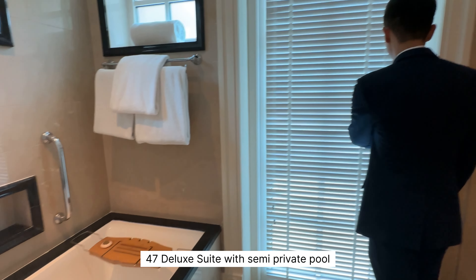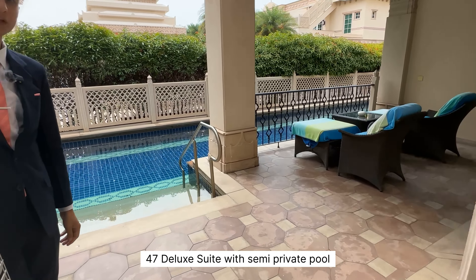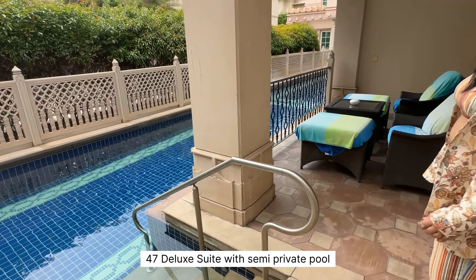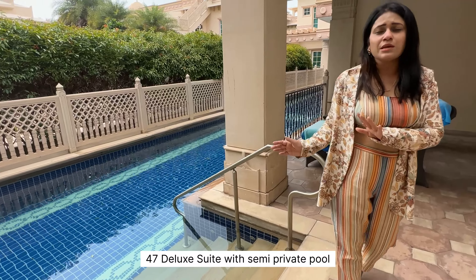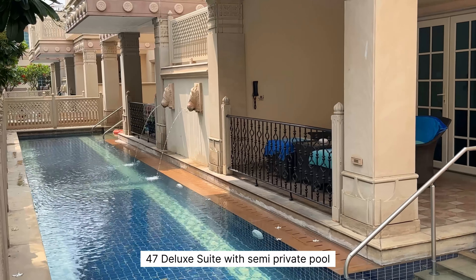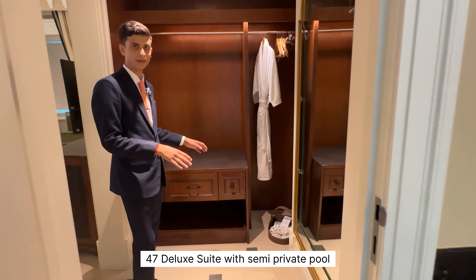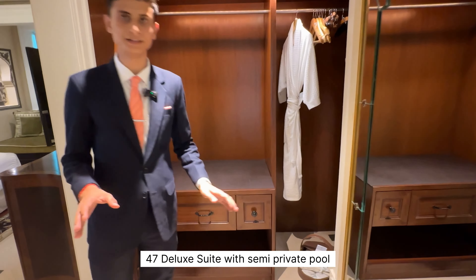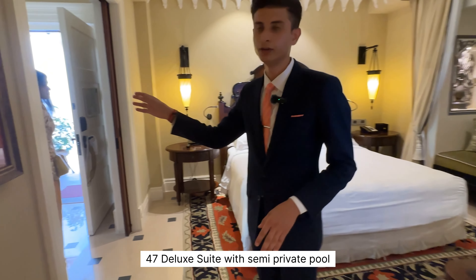Next to the washroom is the semi-private pool, accessible through two doors — one from the washroom side and one from the living room. It gives a luxury feeling you can truly enjoy. After the pool, there is a wardrobe area with an Almira and a locker to keep your amenities safe. The wardrobe, bedroom, powder room, and living room are all interconnected.